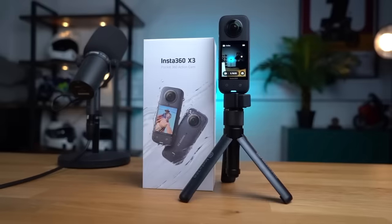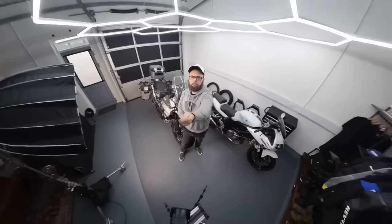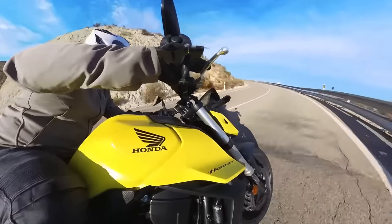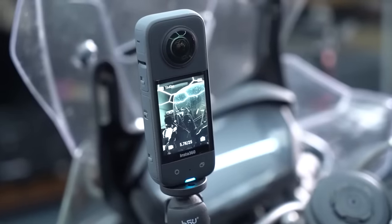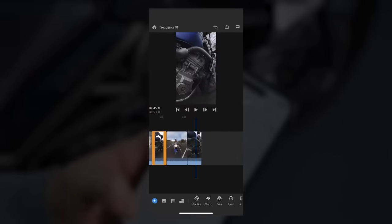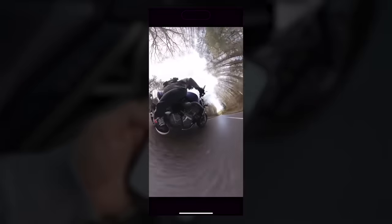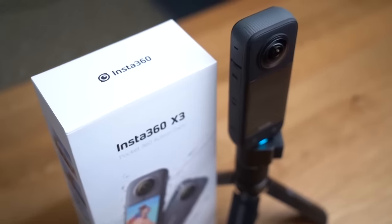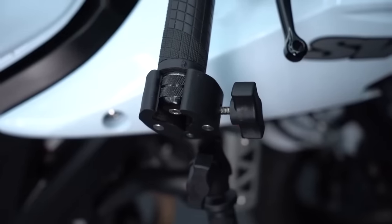A massive thanks to our sponsors for EICMA — Metzeler Tyres and Insta360. For every bike review we shoot we use their X3 360 camera and it's absolutely a game changer. You can stick it pretty much anywhere on the bike using one of their motorcycle mounts without worrying about framing or levelling, because once the ride is over you pull the footage into their app and move it around to get any framing you want — landscape or portrait. It's a really creative tool that makes shooting and sharing your ride super fun and stress-free. Check out the link in the description for a free gift with every X3 purchase.